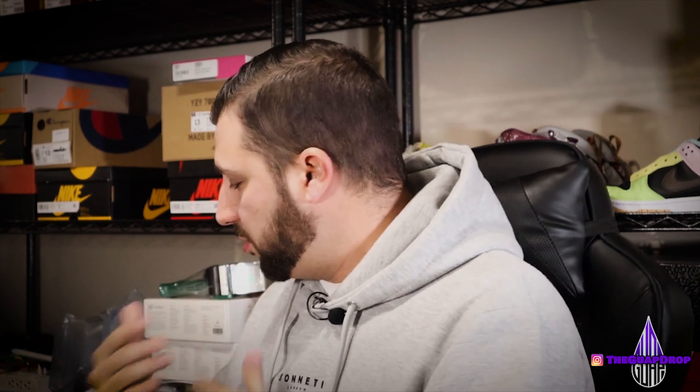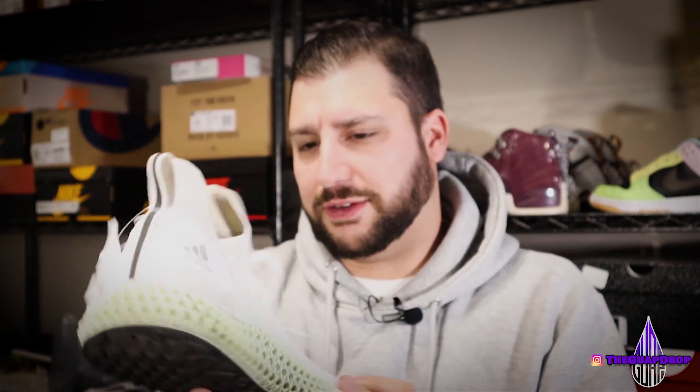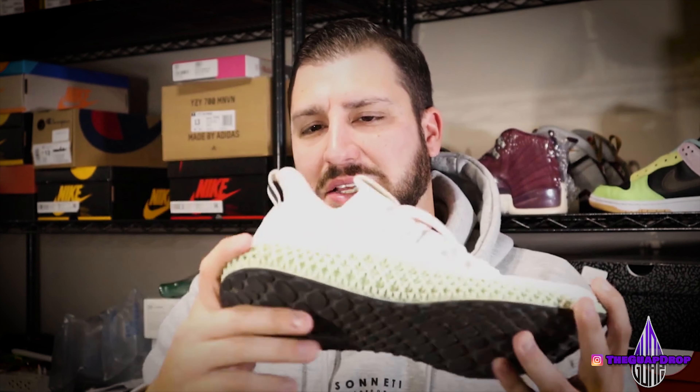I'm just going to go through these quickly because I want to get into other topics. I paid $28 for this one — I don't think they knew what they had because this is a 4D. I think these go for about $300 something. The last one I had of these I wound up getting about $125 for, so probably an easy $80, $90, maybe $100 profit right there.